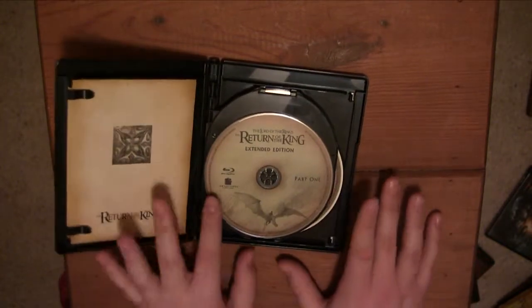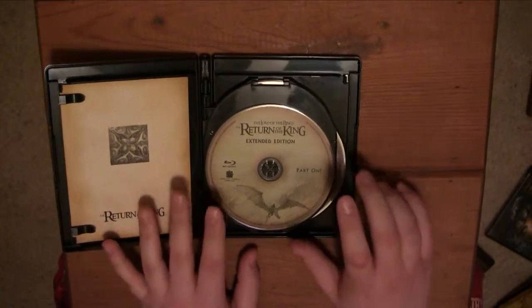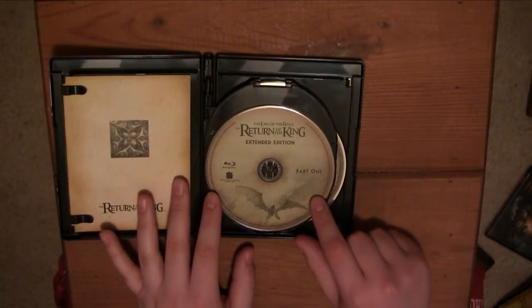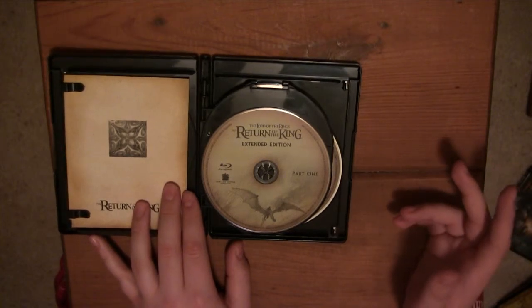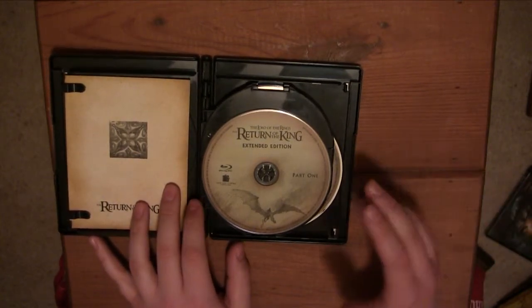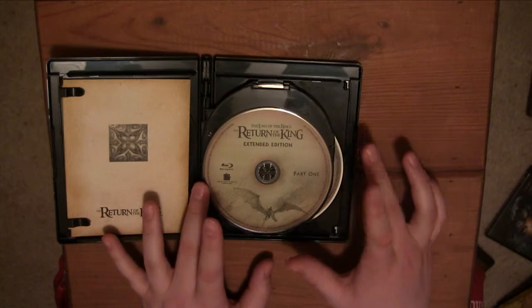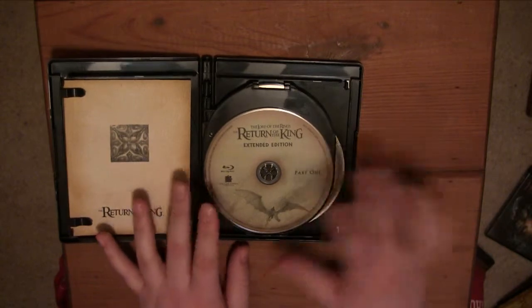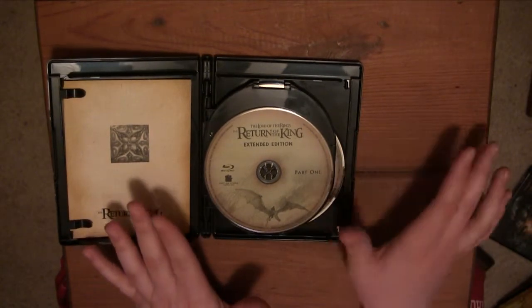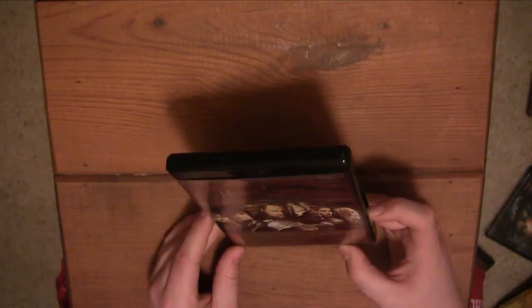Now the one thing I'm not 100% sure about — I didn't find it on the disc — is how to actually just view the regular theatrical version and not just the extended version. Because sometimes you don't have the extra 2 hours to watch a 5-hour movie; maybe you just want to see the theatrical 3-hour movie. I'd kind of like some kind of playlist or something to play the original theatrical version. But of course, with the Extended Edition, you get what it says. Alright, that's all for today, see you later, thank you.